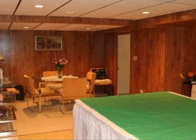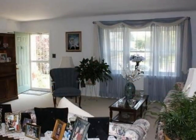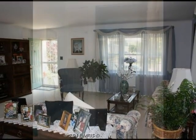On the outside, this property features a fenced yard and a deck. This property is represented by Mary Jane McGill, Long and Foster.